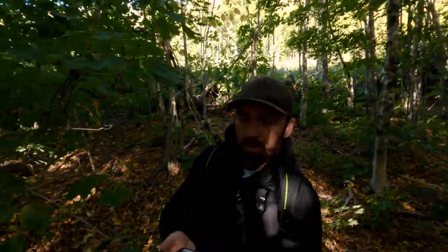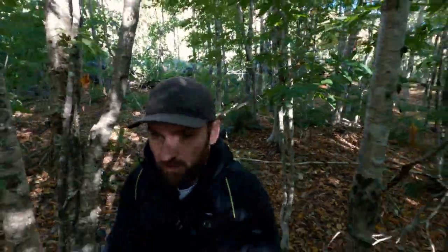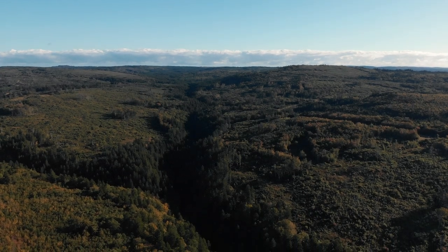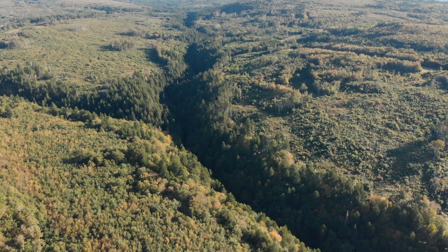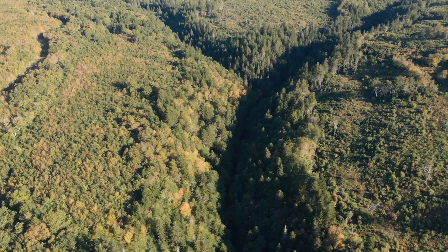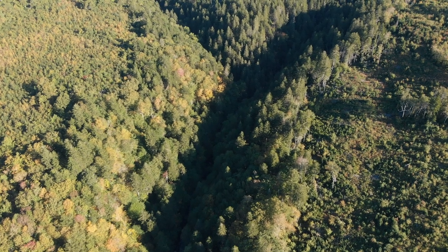We're headed in this direction — should be not too far in. Looking at the topographical map, the contour lines do get pretty steep, not super steep, but probably enough that I'll end up getting winded on my way out.